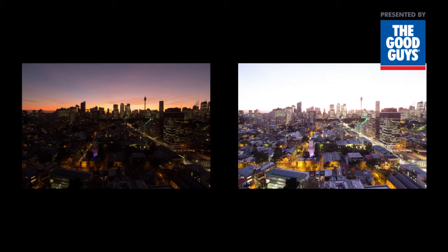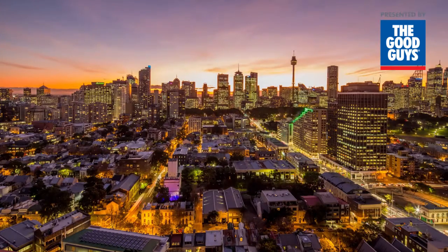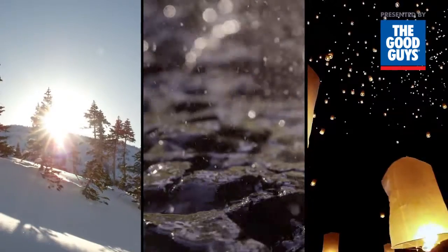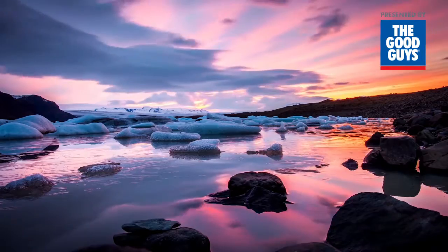This TV can display content created in what's called HDR 10 format, or standard HDR. HDR enhances the graduation of contrast in the light and dark areas of an image, as well as the color, to create a new level of realism.